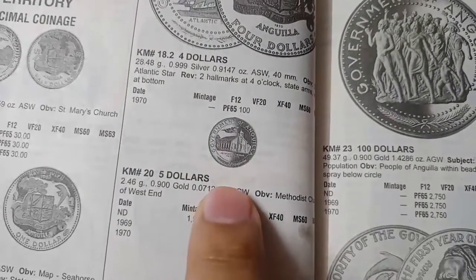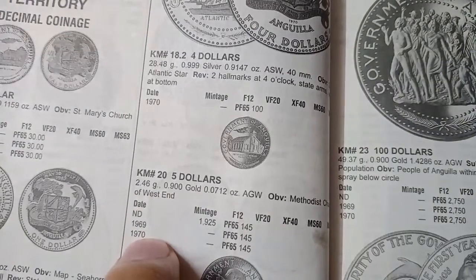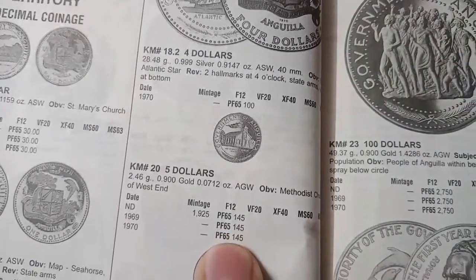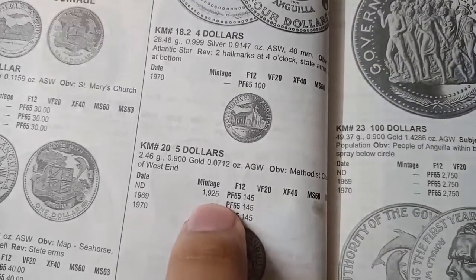The next coin is the 25 dollar coin. The metal is gold and the weight is 2.46 grams. It was minted in 1969 and 1970. The value of this coin in proof is 145 dollars. The mintage of this coin is only 1,925 pieces.